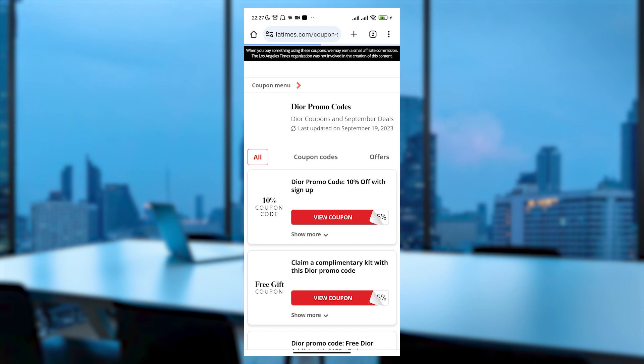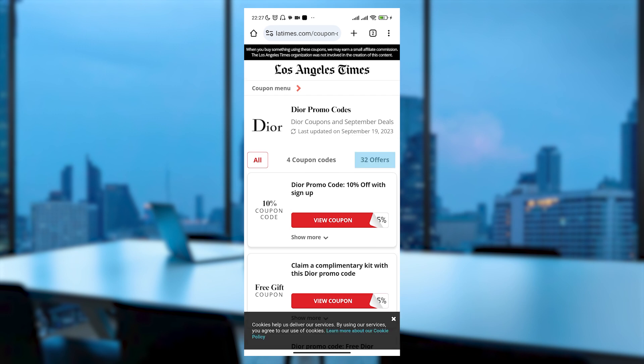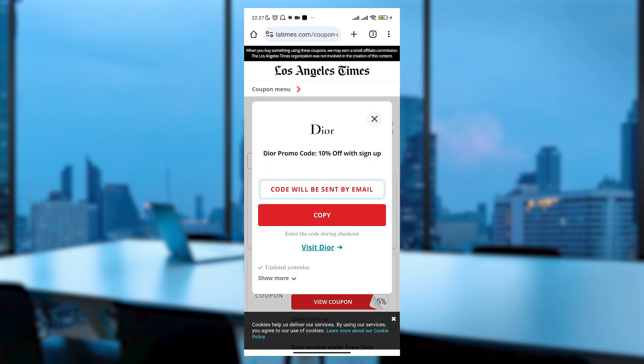Here you'll find various options such as a 10% off promo code that you can receive by signing up with your email on the Dior website. Once you sign up, they'll send you an email containing the code for a 10% discount on your purchase.